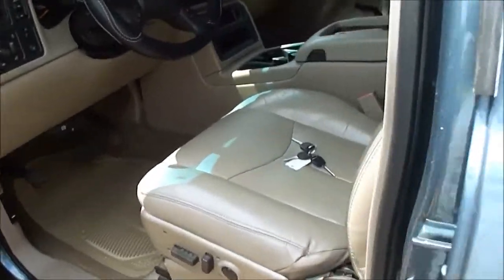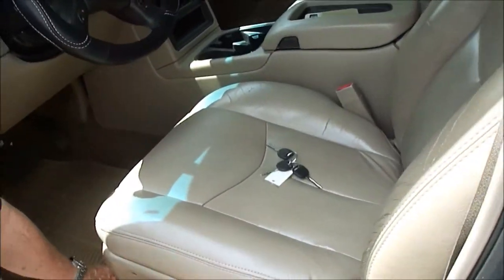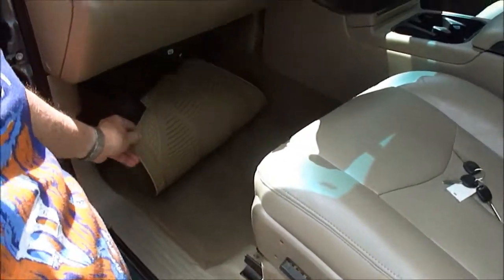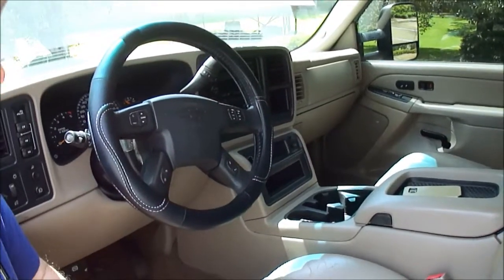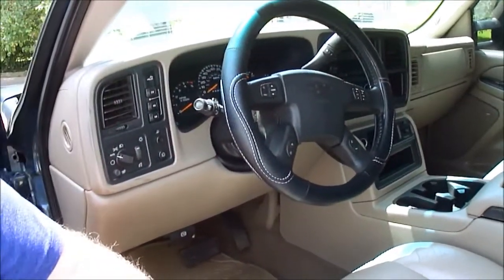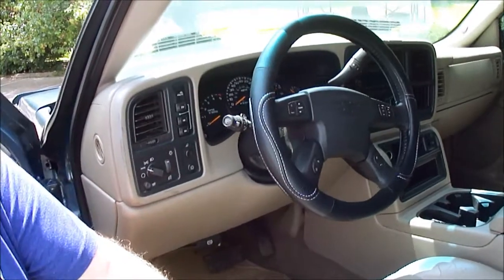The leather — look at this leather — power seats. Look at the carpets. The headliner is just the way it ought to be. Rear entertainment, got everything. Automatic climate control, got fog lights, electric shift four-wheel drive.